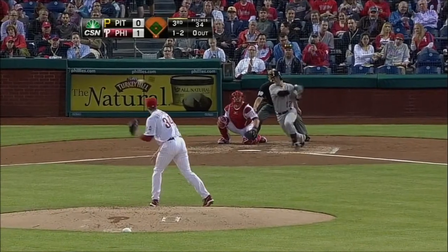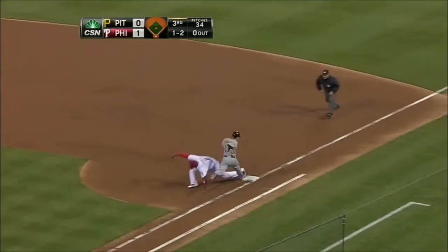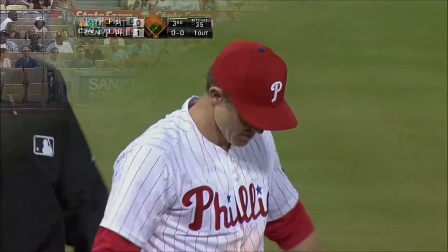Pitch back toward the middle and Utley with a diving play — throws in time — Ryan Howard held out of the bag. That was a great play all the way around.